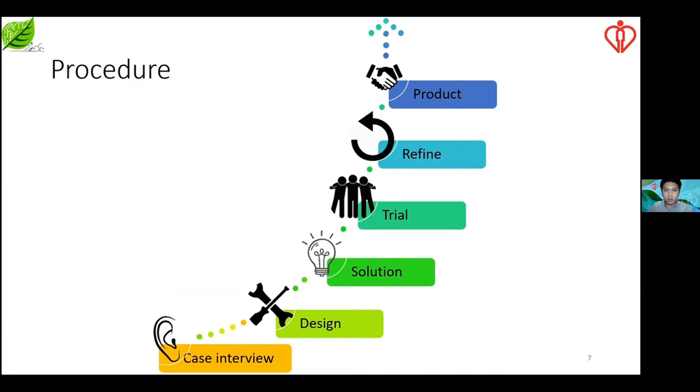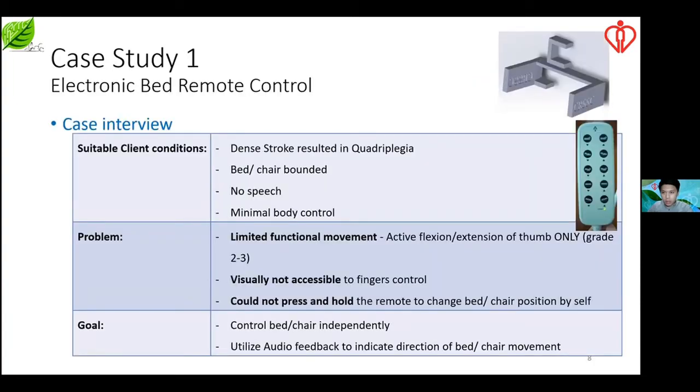This is our project procedure. After we meet with clients, we design the solution together with the therapist's input and come up with a protocol. Then we carry out patient trials and finalize the product. The first case scenario is a dense stroke quadriplegic, bed-bound patient with no speech ability and limited body movement. After therapist assessment, the client can only move his phone voluntarily — that is the only movement component available.